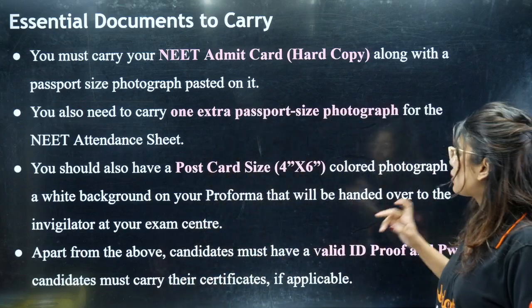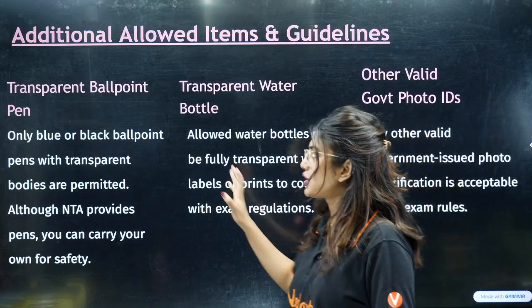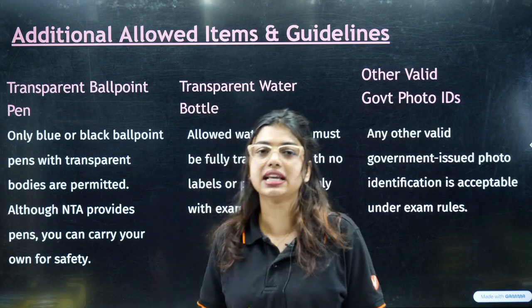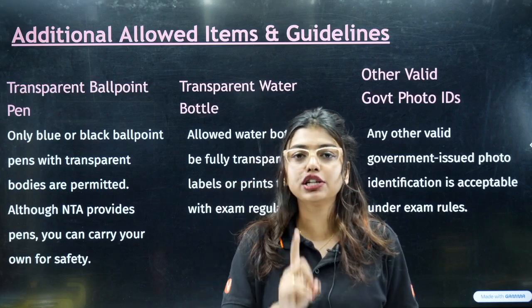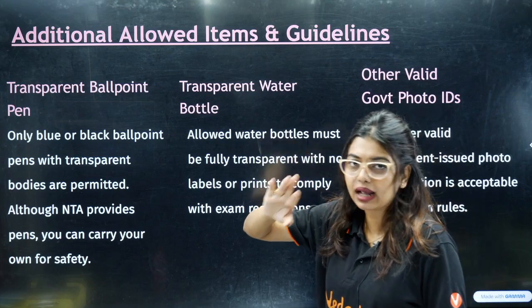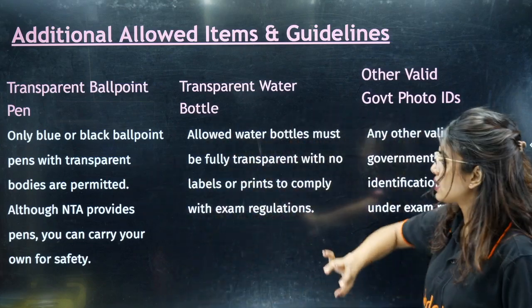We will post more details after the admit card is released. Additional items you can carry include a ballpoint pen. NTA will provide a ballpoint pen, but in case it stops writing, it is good to carry your own. Always carry a black ballpoint pen — no gel pens and no ink pens are allowed.